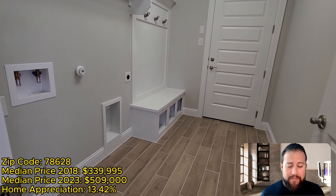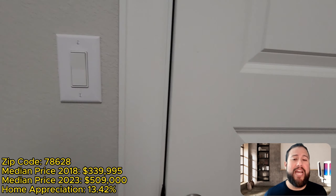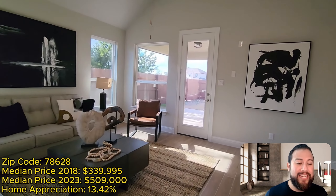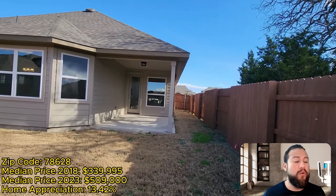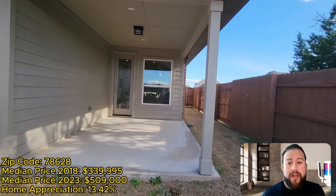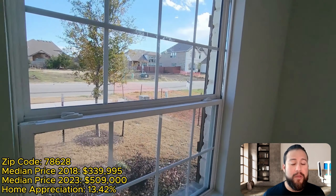Let's recap quickly: we talked about buyer incentives — 8% flex cash for buyers and investors — and we talked about double-digit home appreciation in this zip code. Oaks at San Gabriel is worth driving around and checking out. I'd love to schedule a one-on-one consultation so we can look at your criteria, walk through next steps, set the right expectations, and find a community that checks all your boxes at a price point you can comfortably afford — without being house poor — while still getting a great deal.